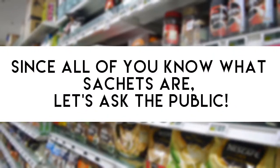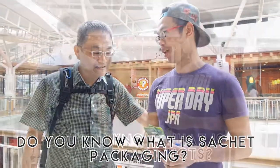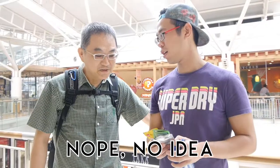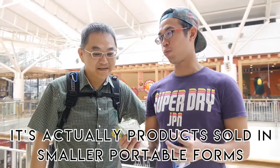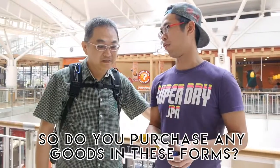Since all of you know what sachets are, let's ask the public. Do you all know what sachet products are? No sachet products? No idea? Sachet packaging is actually those products that they sell in smaller, portable forms.